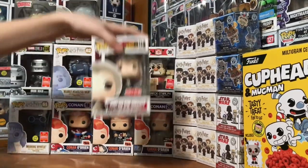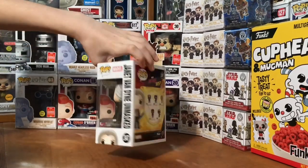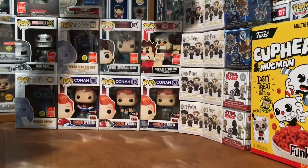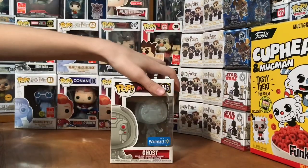Also got the Janet Van Dyne Unmasked Tarly exclusive — you can see that on the back. And then also the Ghost Clear Walmart exclusive.